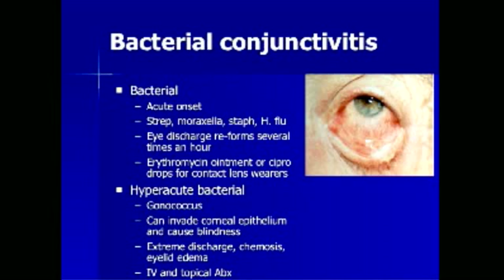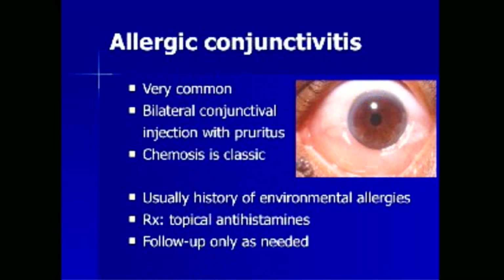Hyperacute bacterial conjunctivitis is due to gonococcal infection, which can invade the corneal epithelium and cause blindness. Patients exhibit extreme discharge, chemosis, and eyelid edema. Intravenous and topical antibiotics are required. Allergic conjunctivitis is a very common cause of eye irritation, causing bilateral conjunctival injection with pruritus. Chemosis is classic — referring to the jelly-like appearance of the sclera seen in the inferior portion in the picture. Usually there is a history of environmental allergies. Treatment includes topical antihistamines, and follow-up is only as needed.